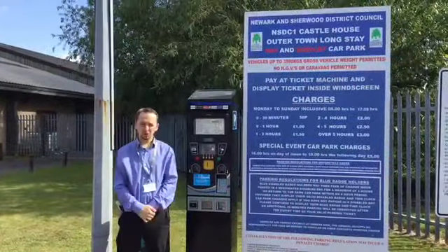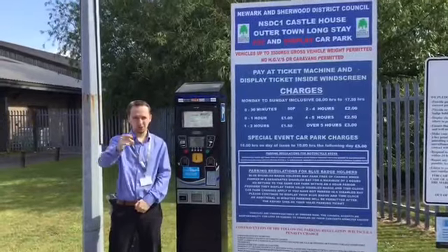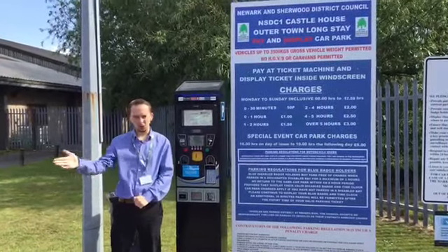Hi, this video is to inform you about parking at Castle House. We have two car parks: one at the front of the building, which has disabled parking too, and one at the side of the building.